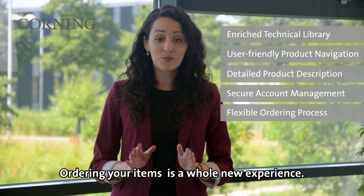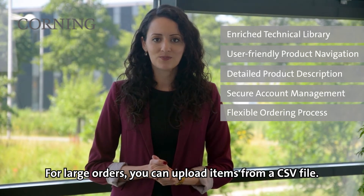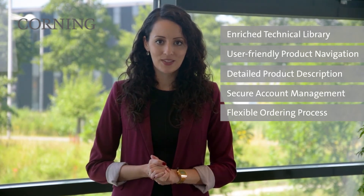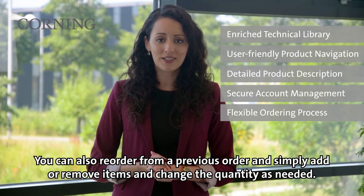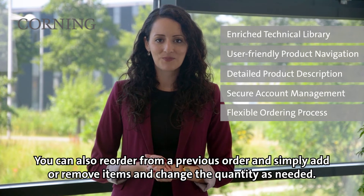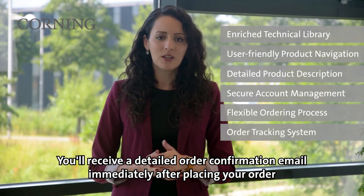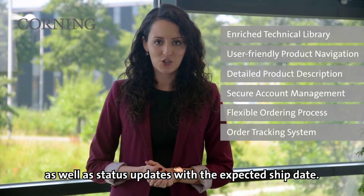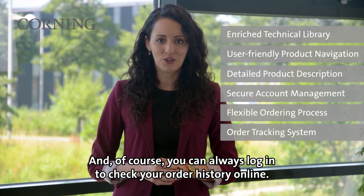Ordering your items is a whole new experience. For large orders you can upload items from a CSV file. For repeat ordering you can populate a cart and save it. You can also reorder from a previous order and simply add or remove items and change the quantity as needed. You'll receive a detailed order confirmation email immediately after placing your order as well as status updates with the expected ship date. And of course you can always log in to check your order history online.